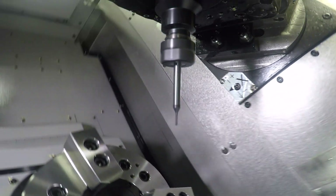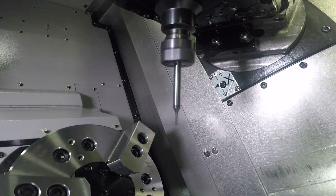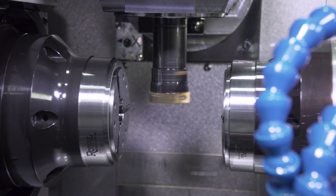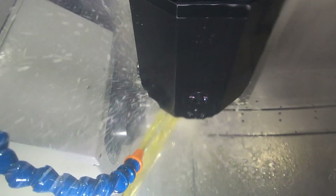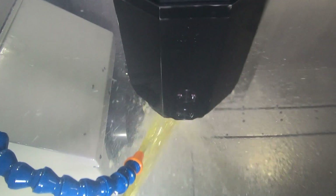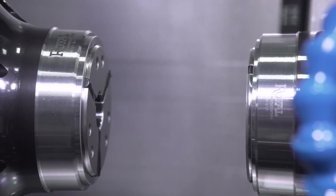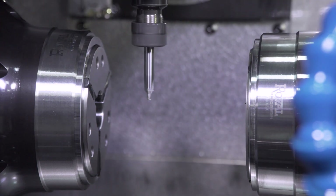Another option for part accuracy available on the Tsugami TMA-8F is the incorporation of a Renishaw probe. The probe will give you peace of mind knowing that your parts coming off the machine are correct. The package comes with all the mounting hardware, interface, and inspection plus software. For larger parts and long cycle times, this could mean the difference between costly rework or even prevent the production of scrap parts, saving your company precious time and money.